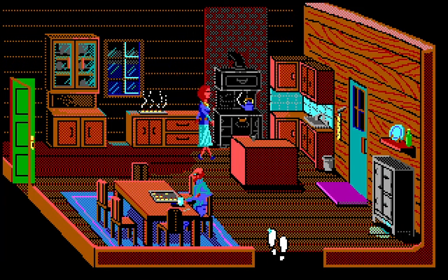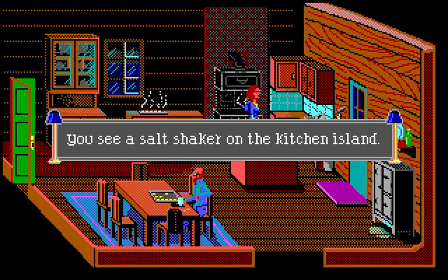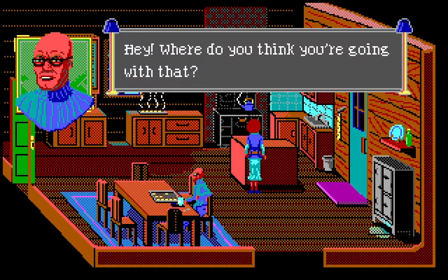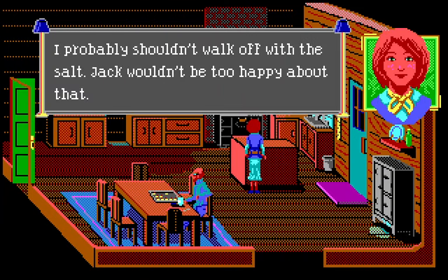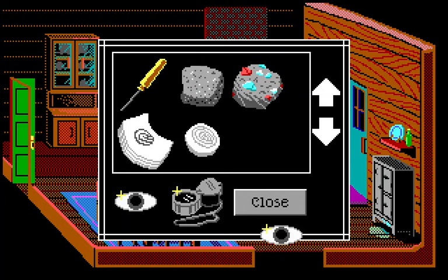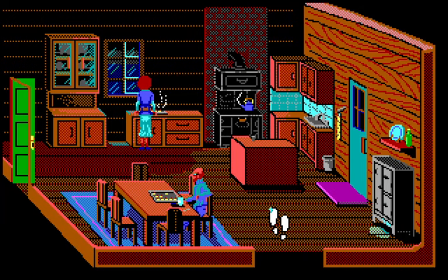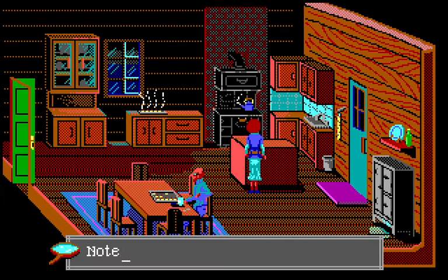I'm not sure how you're supposed to figure out what to do next. I don't even know where the ingredient is — we need to get something. There's an L-shaped kitchen island and a salt shaker. 'Hey, where do you think you're going with that? If you want to use the salt, just use it here in the kitchen.' So we salt the cookie right here — we shake a generous helping of salt onto the thumbprint cookie.